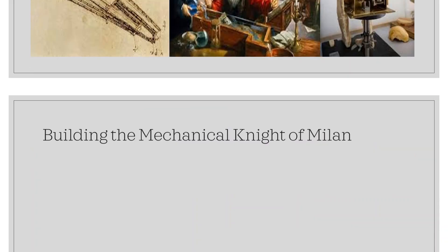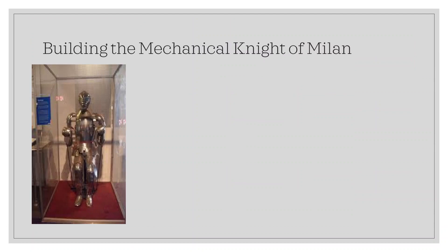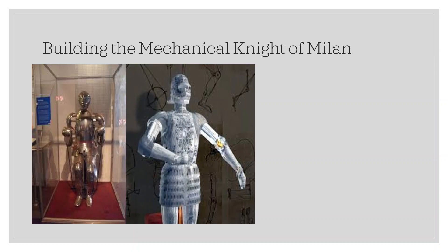Both the Codex Atlanticus and the Codex Madrid mention a mechanical knight built by Leonardo da Vinci. It wore a typical German-Italian suit of armor from the late 15th century and could perform human-like movements. The first believed demonstration of this machine took place in Milan during 1495 to impress Leonardo's then patron, Ludovico Sforza of Milan. Leonardo left the assembled notables thunderstruck, for they never imagined seeing a machine that resembled an anatomically correct knight, let alone one that moved.